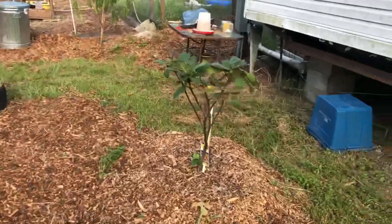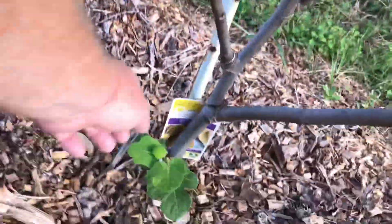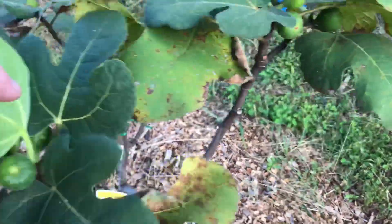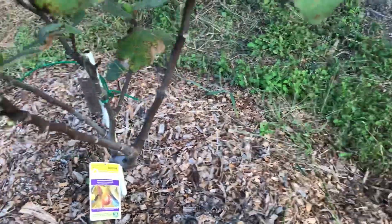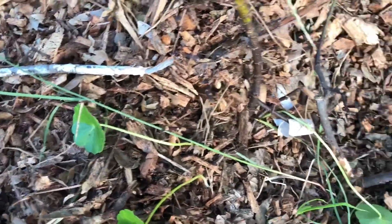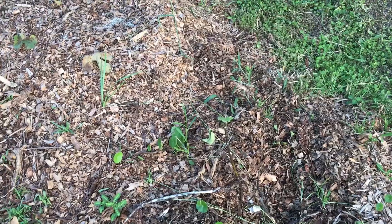We have some figs — a couple of different varieties. This one is the brown turkey fig, just doing pretty good; we've already gotten a few figs off of it. It's having a little trouble with all the moisture. This one — I put some wood chips around it but something started eating it, so I'm not sure if this one is going to survive. I'm really hoping it's able to pull through but I'm afraid it may just be too damaged.